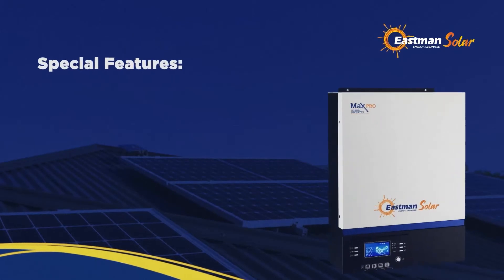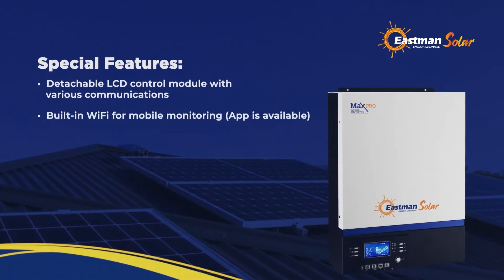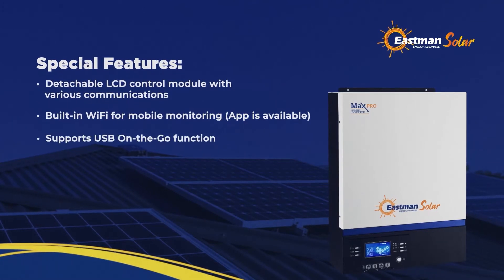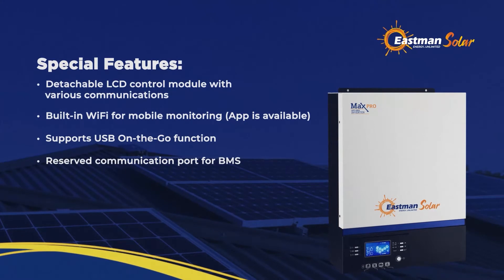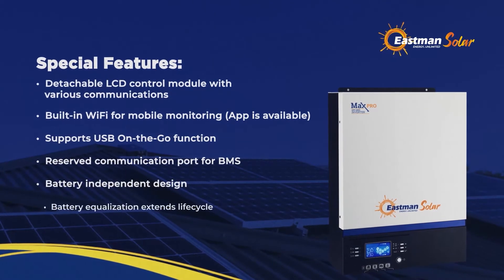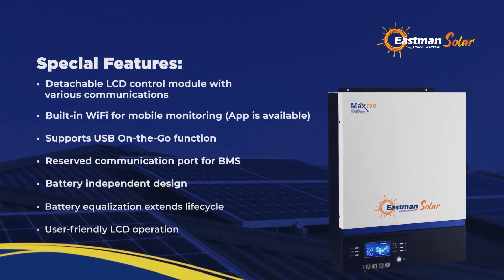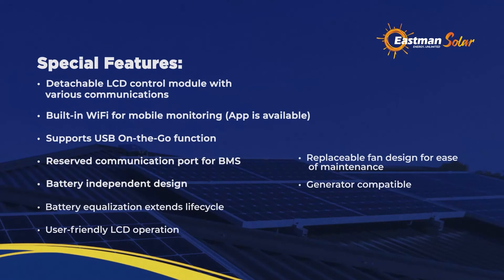Special features: Detachable LCD control module with various communications. Built-in Wi-Fi for mobile monitoring — app is available. Supports USB on-the-go function. Reserved communication port for BMS. Battery independent design. Battery equalization extends lifecycle. User-friendly LCD operation. Replaceable fan design for ease of maintenance. Generator compatible.